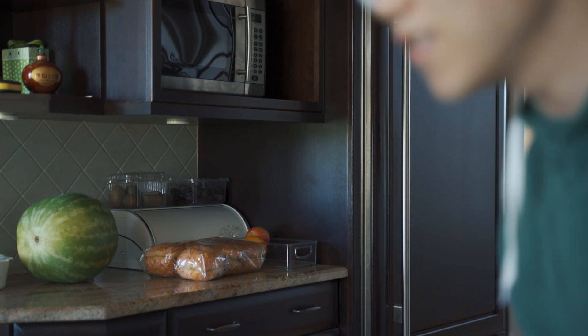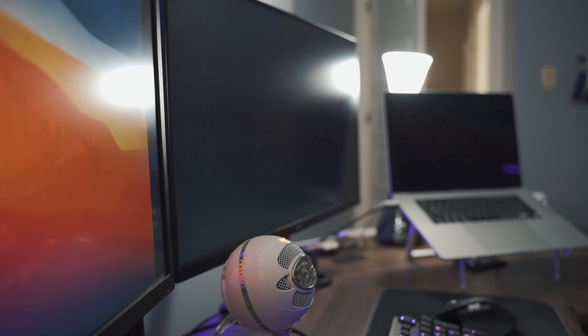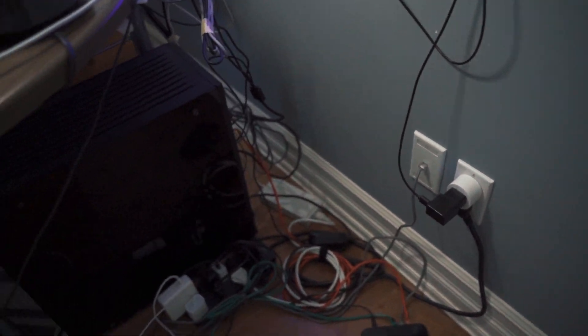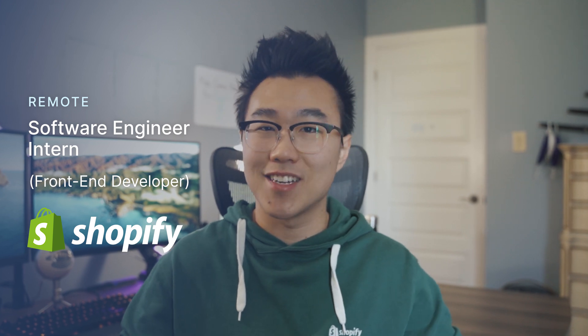That was a lot of effort for a single shot. But we don't talk about the back of my computer. Welcome to a day in the life of a remote software engineering intern. My name is Justin. I'm currently an intern at Shopify this summer on the front end side of things.